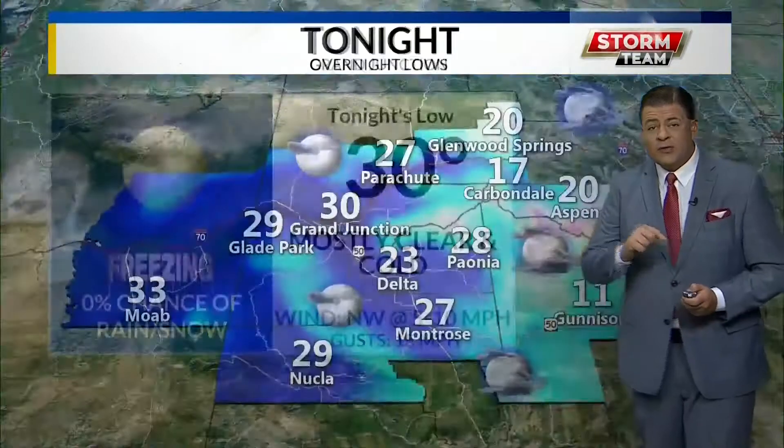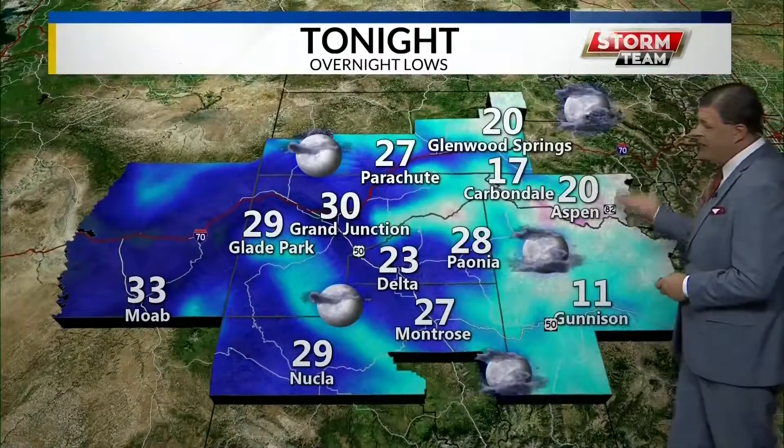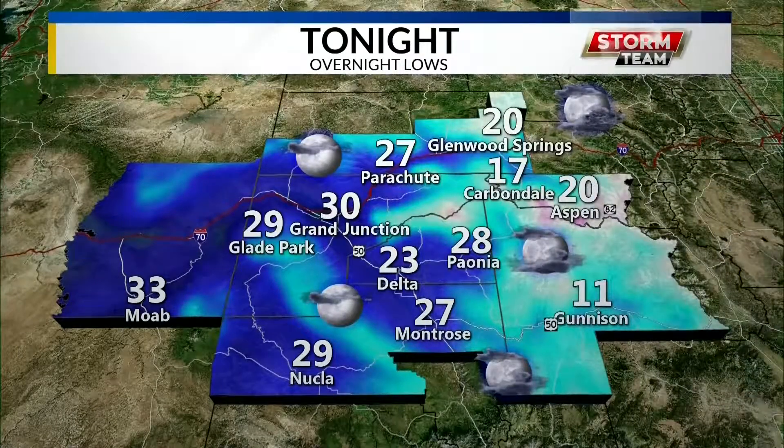Across the region, we will see overnight lows close to single digits in the high country — 11 in Gunnison, 22 in Aspen, 29 in Glade Park, Montrose looking at about 27 as well.